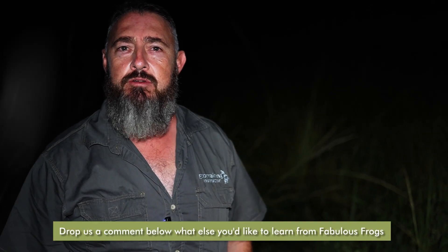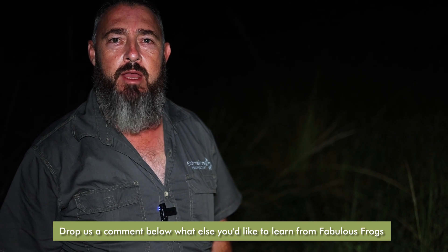Good evening guys, my name is Henry Parsons and welcome to Fab Frogs, our first episode in the series. Over the next month we're going to be looking at different frogs and toads and other amphibians. As you can hear in the background, we've got some painted reed frogs calling. We're at Karangwe Nature Reserve, at one of the ponds, and there's a plethora of frogs behind us so we're going to see if we can find some this evening.